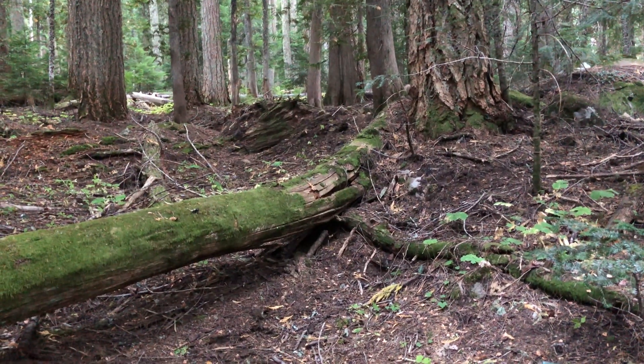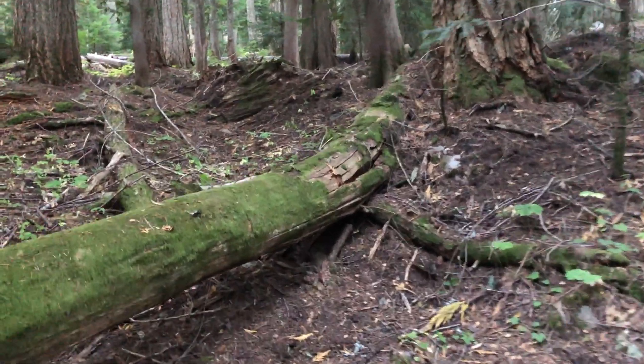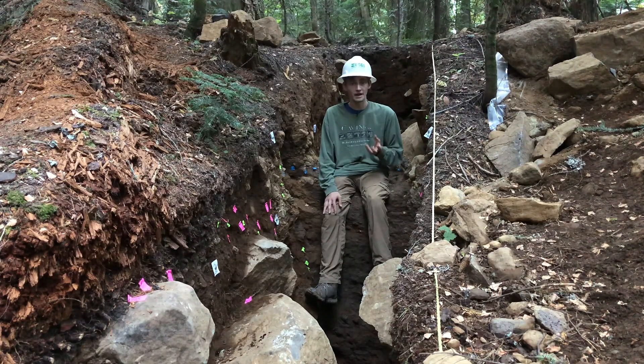All through this old-growth forest in the area, fallen trees are laying across it and really accentuate the steepness of this scarp. The fact that this scarp is so steep in this wet environment shows that it is likely a very young earthquake. Right now I'm sitting on the edge of this ancient fault scarp.